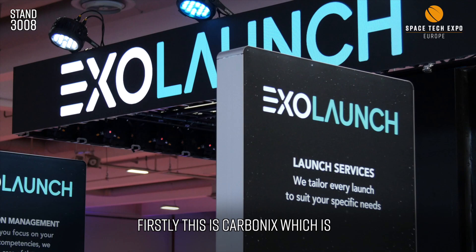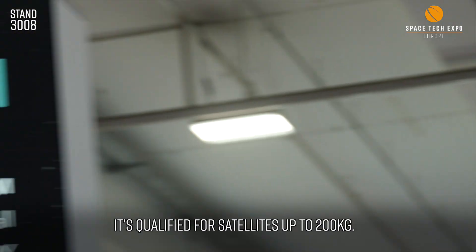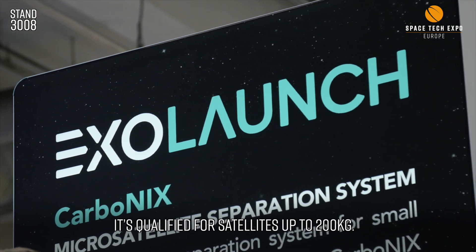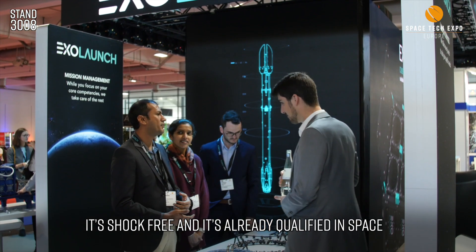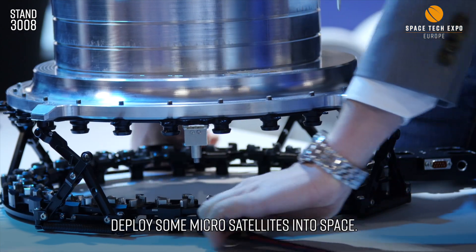This time we brought a lot of cool new products to this show. We have a lot of deployment systems for small satellites that we are exhibiting this time. So firstly this is Carbonix, which is our new separation system for microsatellites. It's qualified for satellites up to 200 kilograms. It's shock free, it's R3, and it's already qualified in space. We're going to use it next year to deploy some microsatellites into space.